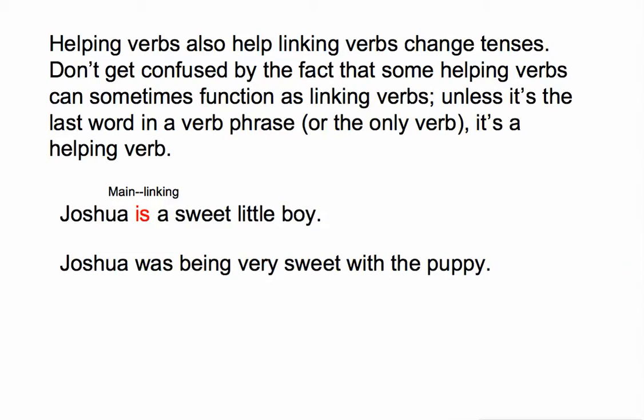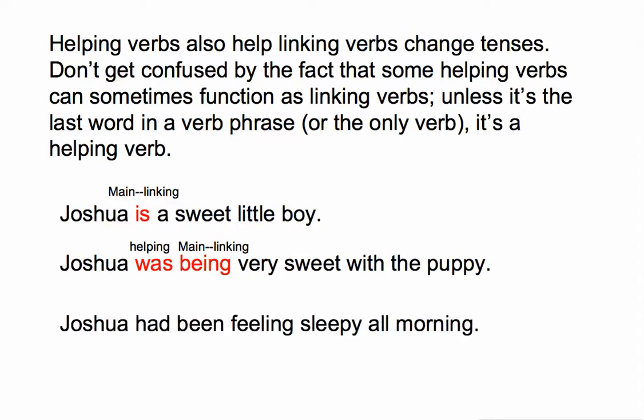In the sentence 'Joshua was being very sweet with the puppy,' I have a verb phrase. 'Being' is the main verb — it is a linking verb. 'Was' is the helping verb. I could just as easily have written 'Joshua is being very sweet with the puppy' — 'is' would still be a helping verb because it's part of a verb phrase and it's not the last word. In 'Joshua had been feeling sleepy all morning,' 'feeling' is our main verb and it is a linking verb. 'Had' and 'been' combine with 'feeling' to create the verb phrase 'had been feeling.'